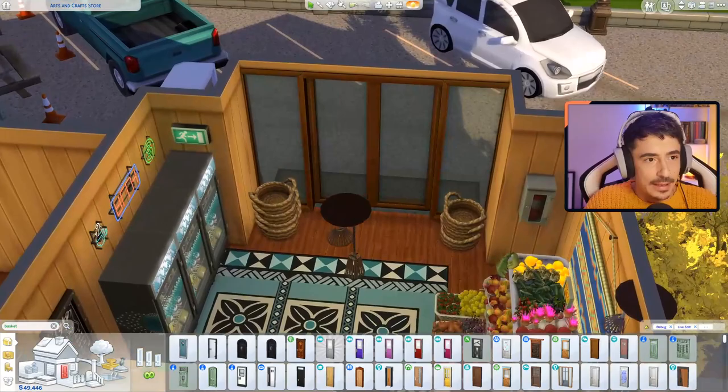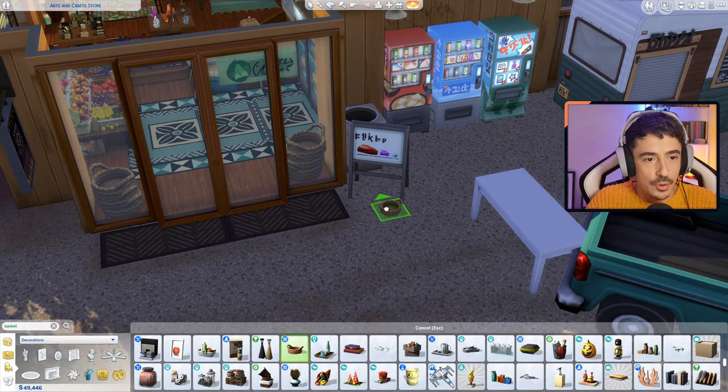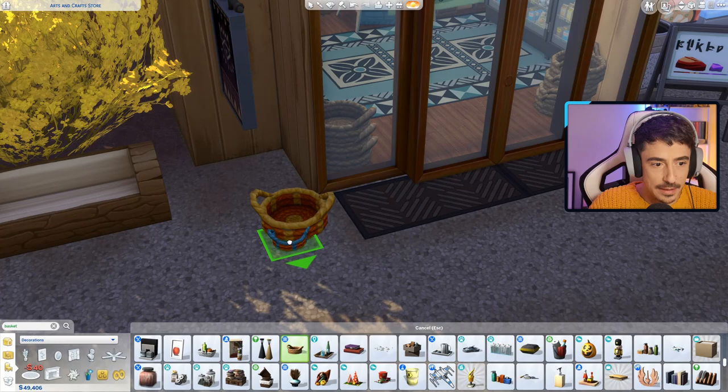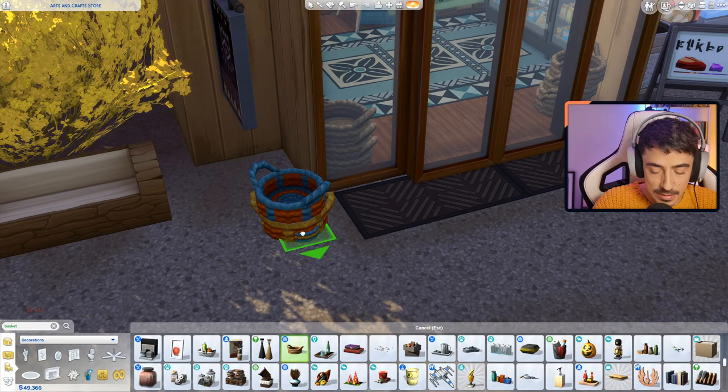I do want to get a few of these baskets out the front as well — just right next to the door in some different tones. A blue one — that would be perfect. I'm going to sell them in the shop as well, why not. Hand woven baskets in different colours.